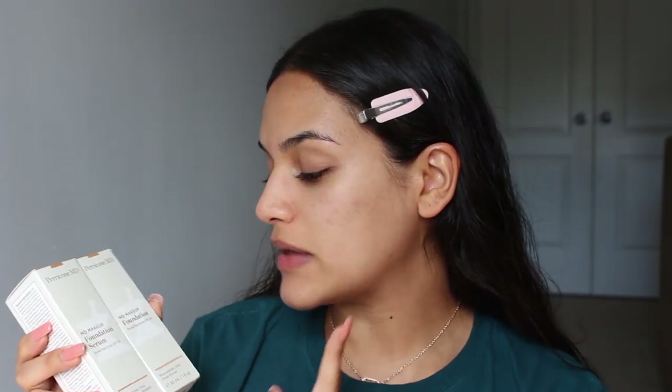Next up is the foundation. I have the foundation serum and the foundation both in the shade Golden, which is a medium warm shade — that's what they use to describe it. The foundation serum is a buildable semi-matte coverage that visibly reduces dark spots and uneven skin tone over time. This is like another skincare-makeup product. The actual foundation has a sheer luminous coverage that also reduces dark spots and uneven skin tone over time.